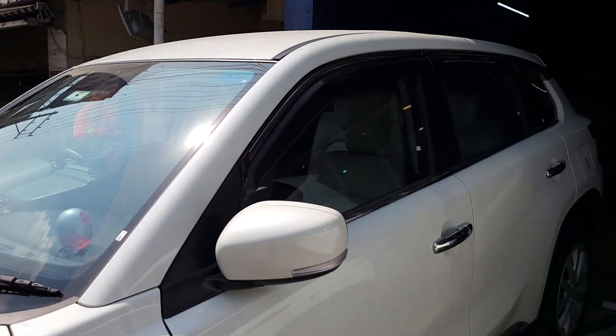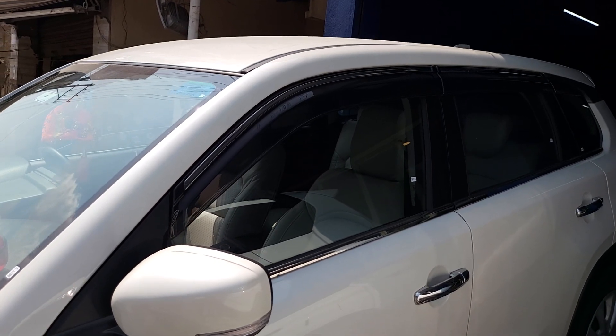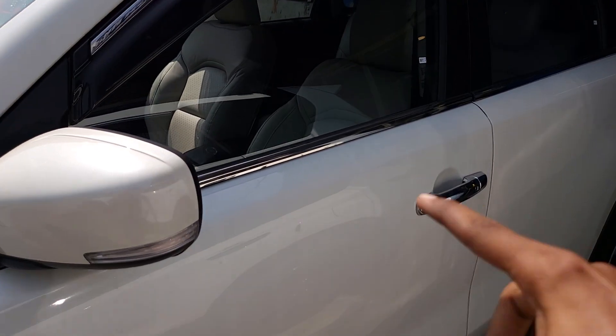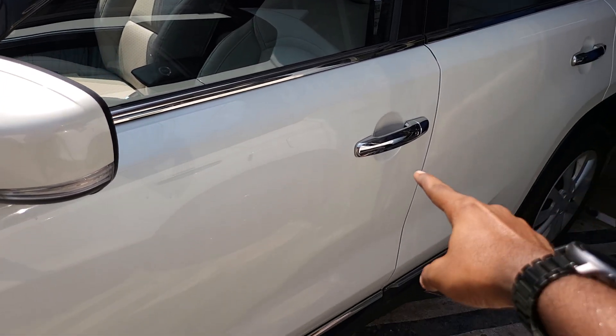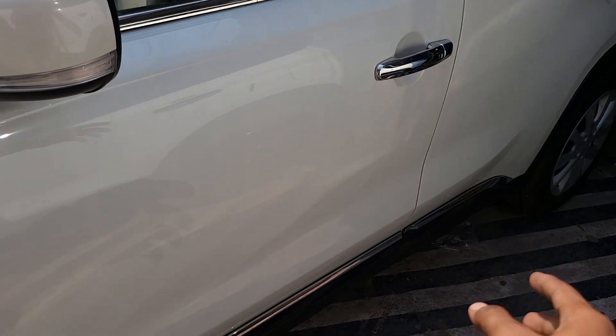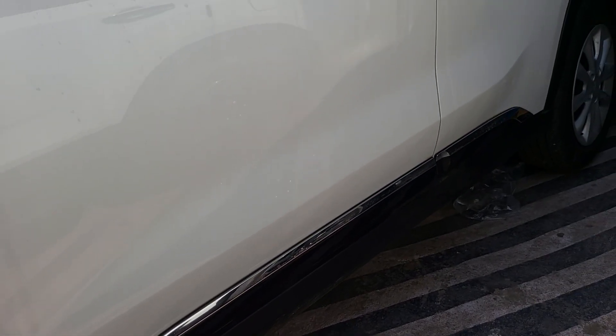It is a proper fit for the door. It is a lower garnish with a premium look. It is a hand-heeled chrome. It is a proper fit for the side beadings — it is a Gallio brand.